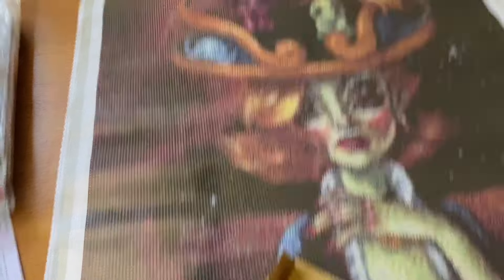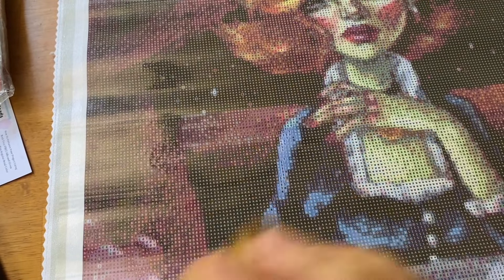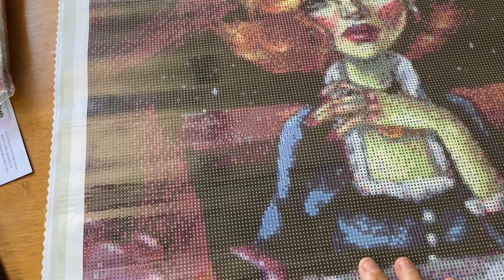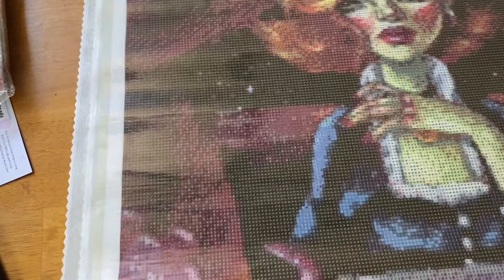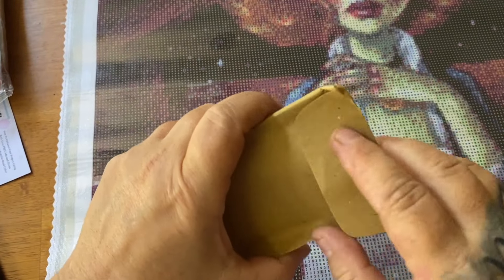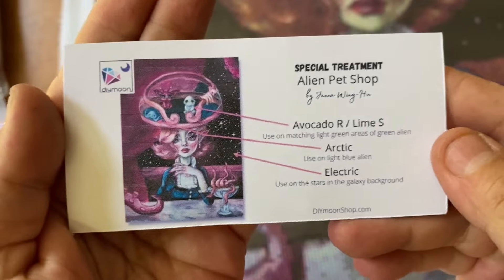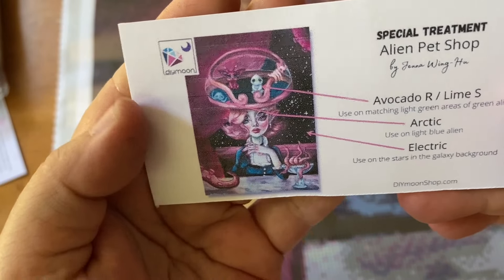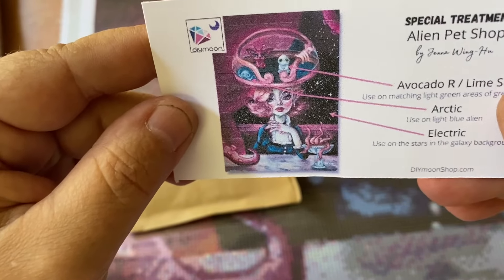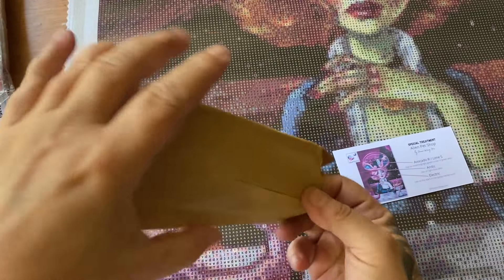All right, on to our special treatment. This is 'Alien Pet Shop' — and I forgot to tell you this is a 50 by 70 round, so not too big, not too small. It looks like she's sitting in a very nice restaurant. Here is our card that lets us know where everything's going to go, and it looks like we have three different ones. Let's take a look.